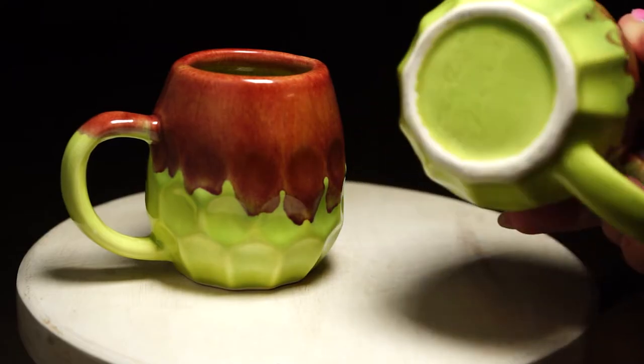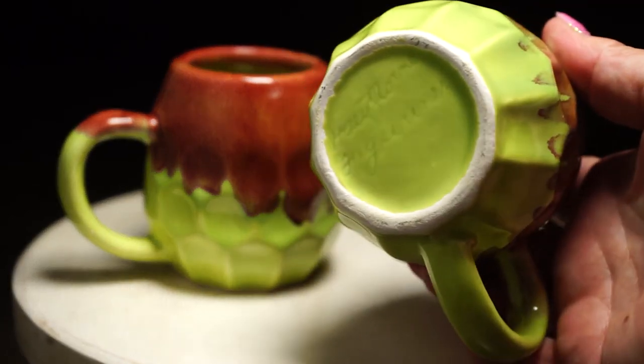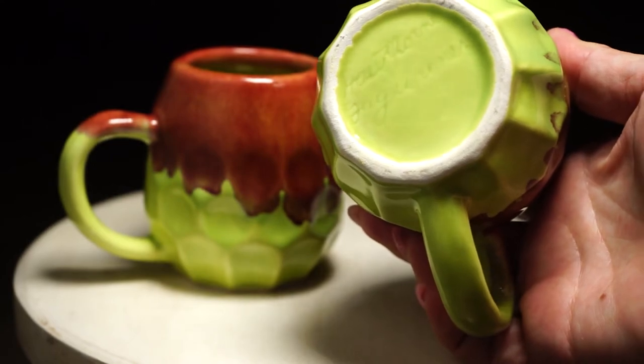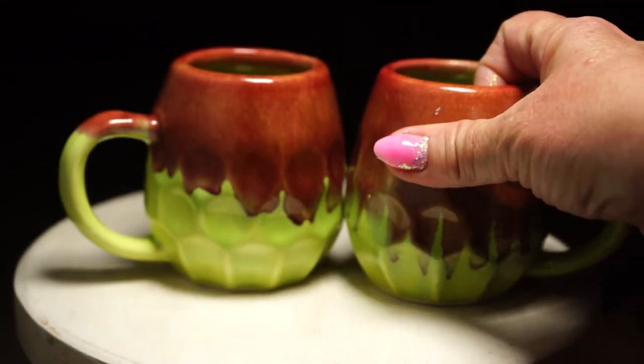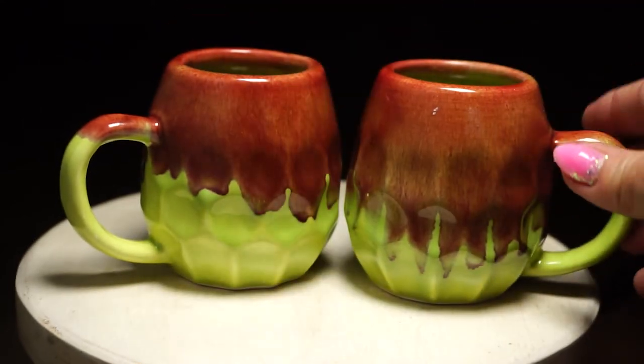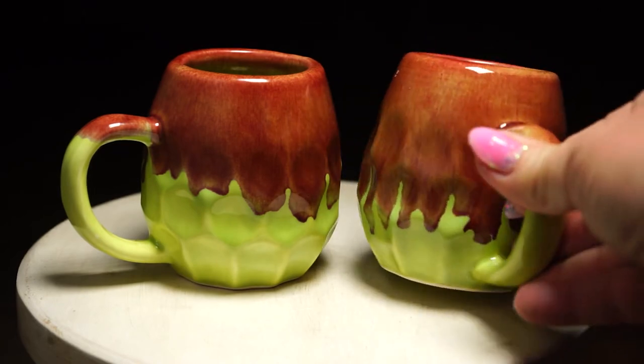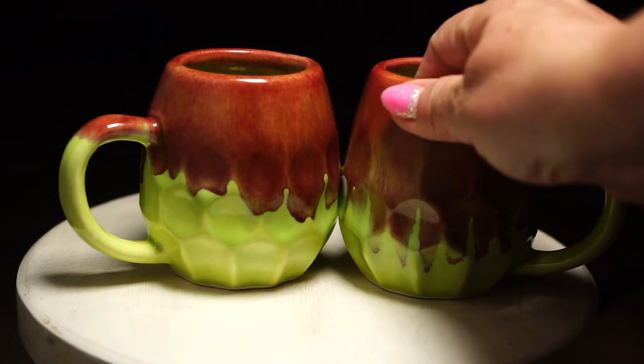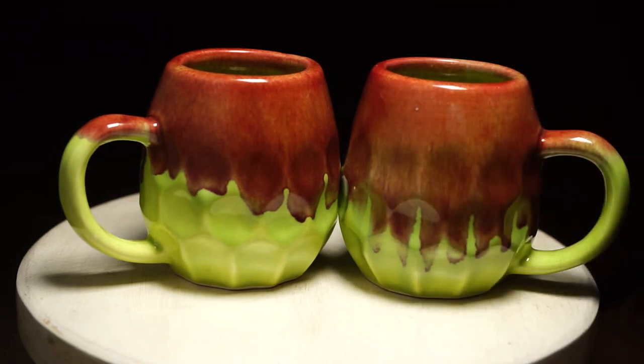These cups I picked up — they're signed on the bottom. It says Hawthorn, and I think it says figurines, I'm not sure. I was really drawn to this cute little pattern. I paid $6 for these and I'm going to list them for $20.